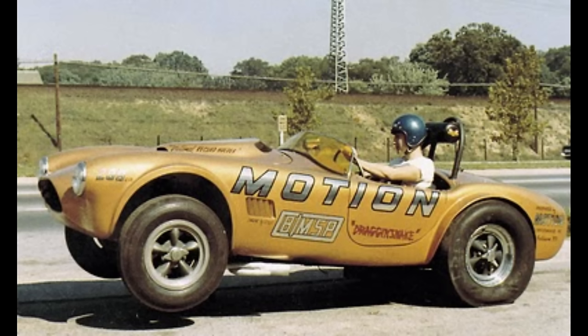This is the Baldwin Motion Dragonsnake, a street car that was converted to a drag car by Joe Rosen. It was powered by a 289.